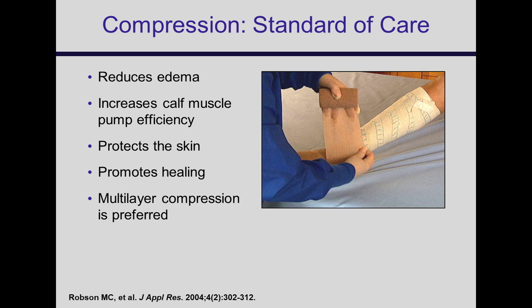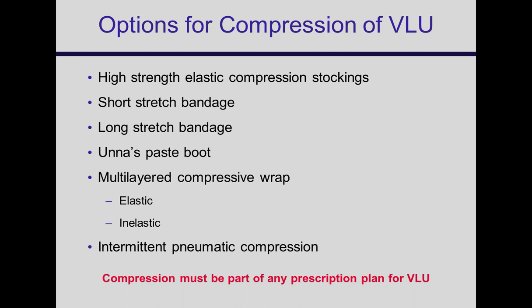Compression is the standard of care. Every guideline, including the Cochrane Review, agrees that compression is beneficial in healing ulcers. It reduces edema, improves the efficiency of the calf muscle pump, protects the skin, and promotes healing. High-strength and sustained compression are better than lower strength and non-sustained. There are a lot of different ways to get there — for one patient you may use a multi-layer elastic compression system, but for another a primary dressing and a good compression stocking is better. You need to look at all options and select what's best for your patient.